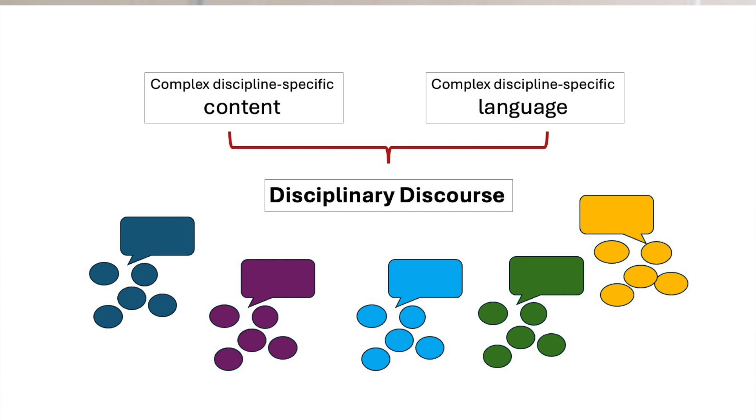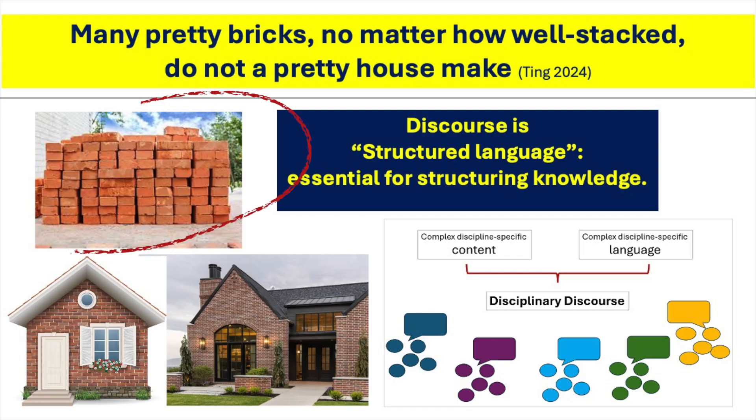This way of languaging about discipline-specific knowledge is what we call disciplinary discourse. Many think that the idea of discipline-specific language simply means terminology, but that is not enough. Here's an analogy: here's a pile of bricks — these are words. Even if these bricks are nicely stacked, they do not make a house. Discourse is structured language and is essentially for structuring knowledge.